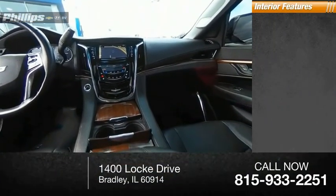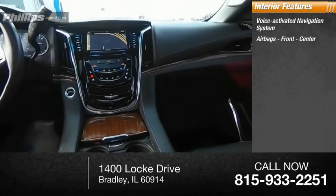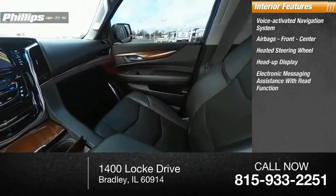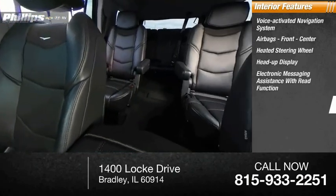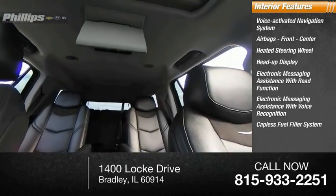Inside you'll find a voice-activated navigation system, airbags front and center, heated steering wheel, heads-up display, electronic messaging assistance with read function, electronic messaging assistance with voice recognition, and a capless fuel filler system.